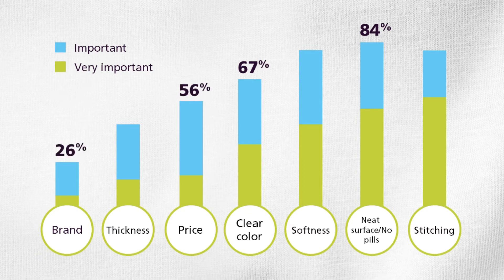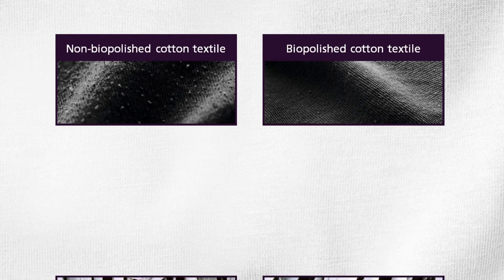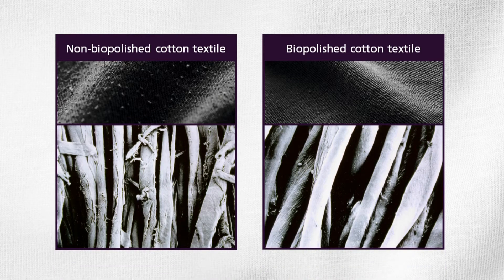But what is biopolishing? To biopolish the Novozymes way means to add enzymes to the dye bath. While the fabric or garment is being dyed, the enzyme removes loose and protruding fibers that otherwise would turn into pills after wash and wear. The result is a clean surface and brighter colors, wash after wash.